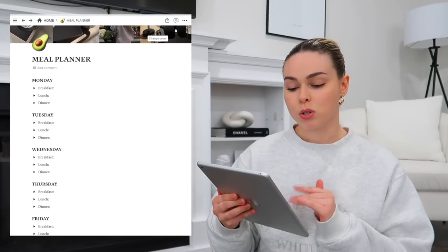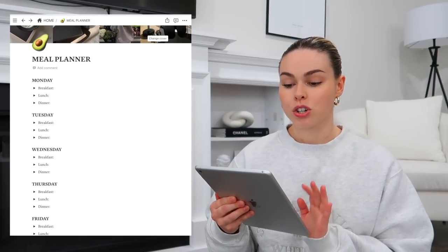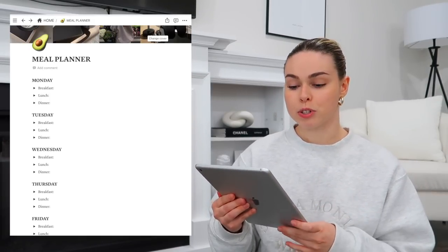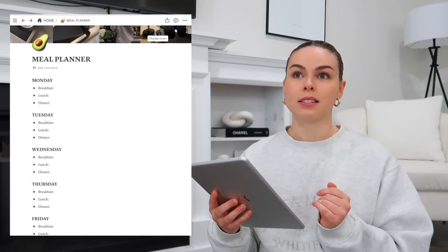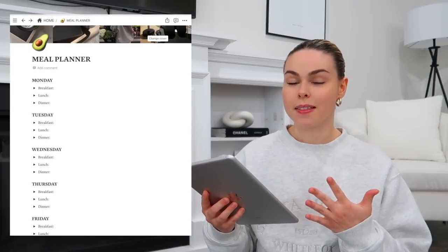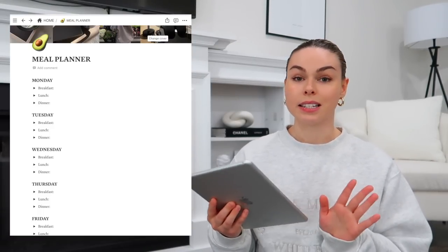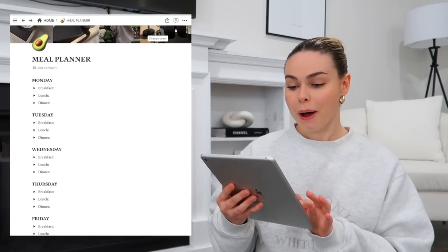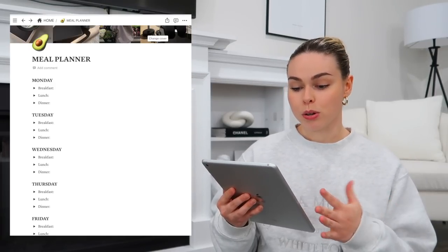I also wanted to plan out all of my meals — breakfast, lunch, and dinner — because I'm really trying to be intentional about eating at least 90 to 100 grams of protein a day. If I don't monitor that, it's really easy for me to just eat bread all day and not get enough protein. I notice I feel night and day different when I eat enough protein, so I'm working on being really intentional about that.